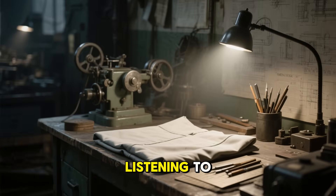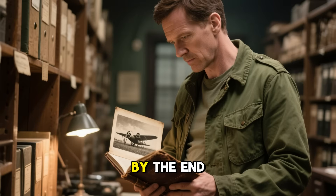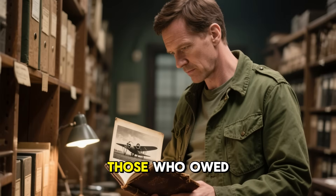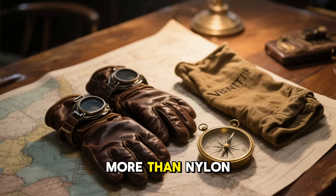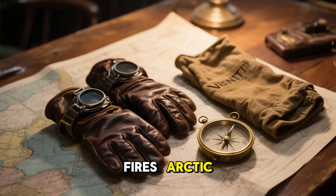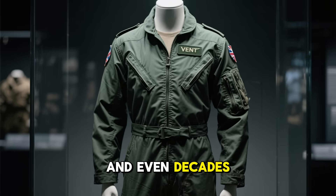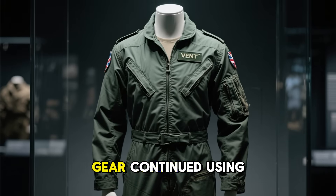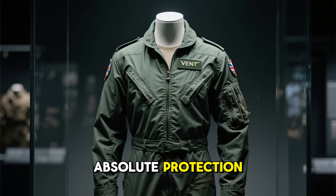In an era before polymers and laminates, this was revolutionary. It proved that the best engineering sometimes meant listening to natural materials instead of replacing them. By the end of the war, Ventile had earned a quiet reputation among those who owed it their lives. Pilots trusted it more than nylon because it wouldn't melt during cockpit fires. Arctic explorers requested it for expeditions, and even decades later, British military flight suits and cold-weather gear continued using Ventile — sometimes in dual layers for absolute protection.